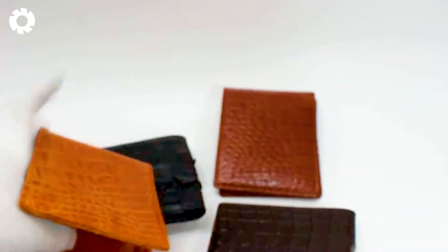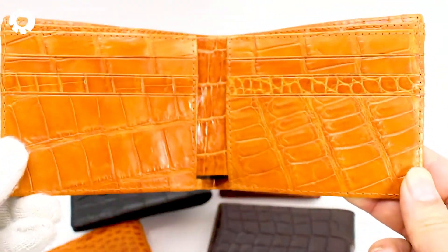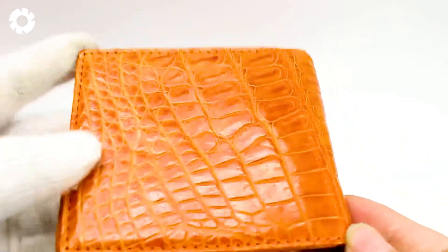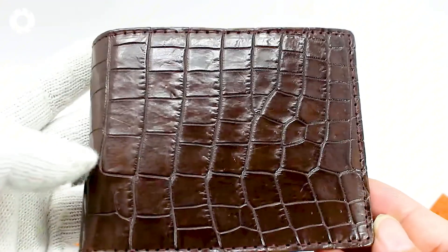Blending traditional craftsmanship with modern technology, each crocodile leather product reflects the artisan's personal touch. Through every stitch, precision, and passion, these pieces become timeless works of art, both classic and contemporary.